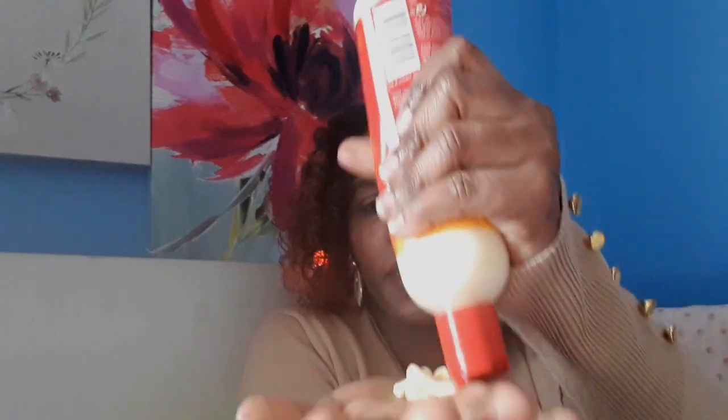You squeeze it like this, then rub it in your hands, and then massage it into your hair. I've already used this before, but I want to make sure I give you all the information since people in the comments might ask what it's good for.